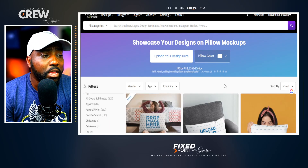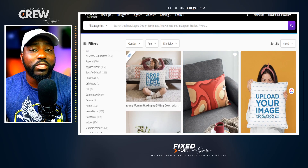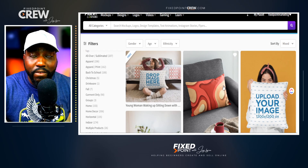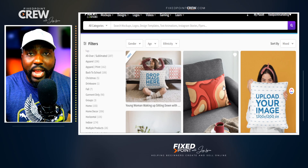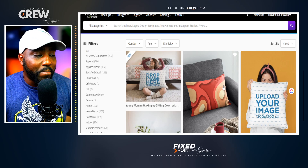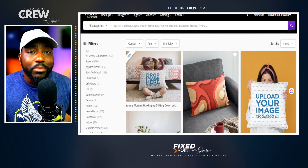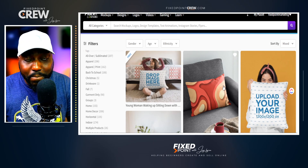Most people don't think about this, but you can actually sell print-on-demand pillows. There are a lot of t-shirt and mug mock-ups on Etsy, but not many pillow mock-ups — and you can actually create a print-on-demand pillow that sells just as well as a t-shirt. The question is where do you go for a pillow mock-up design? Placeit has that opportunity for you.